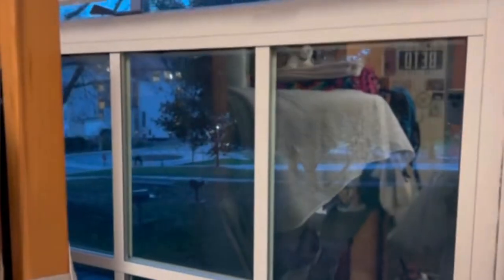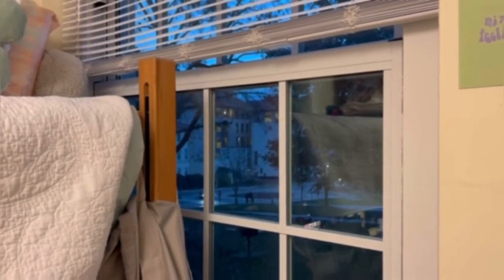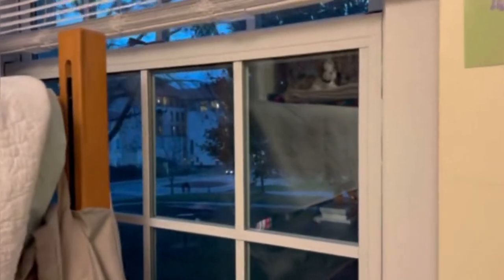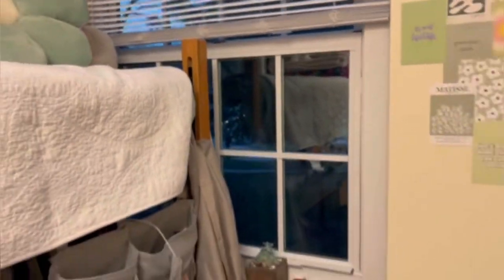Here's our little window. We have a view of the soccer field out there. I'm not sure what that building is — maybe the anthropology building — but the chemistry building is like down there. I'm there a lot, so that's like the only place I really know.